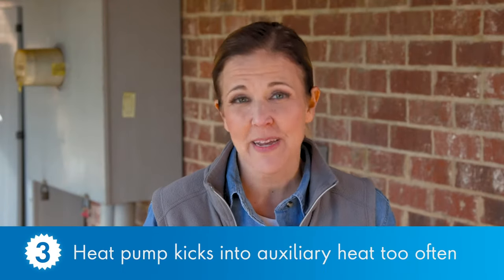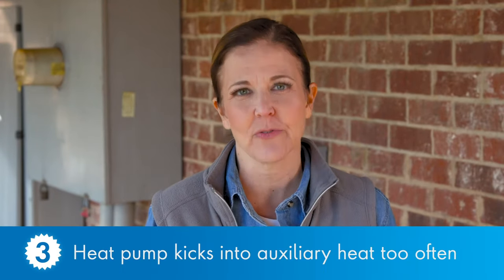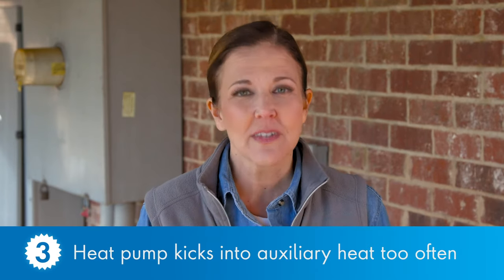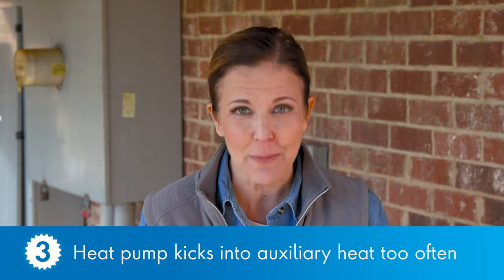Number three: auxiliary heat. On extra cold days, your system may need a little extra help from its auxiliary heat source, which is there to help the primary heat source — your heat pump — when it needs a boost. But if your system kicks into auxiliary heat mode more often than you think it should, you may want to have it checked out.